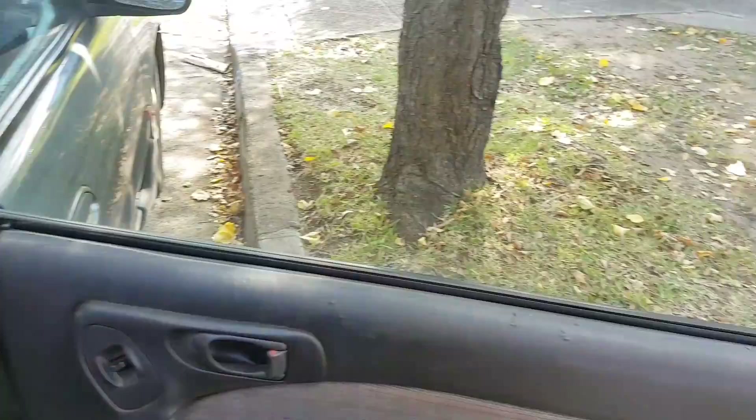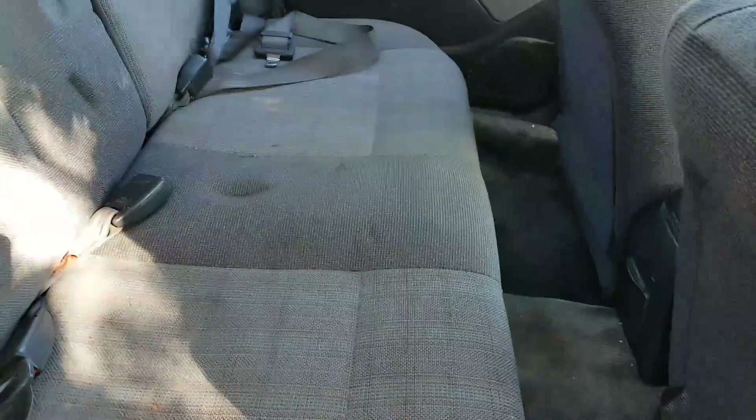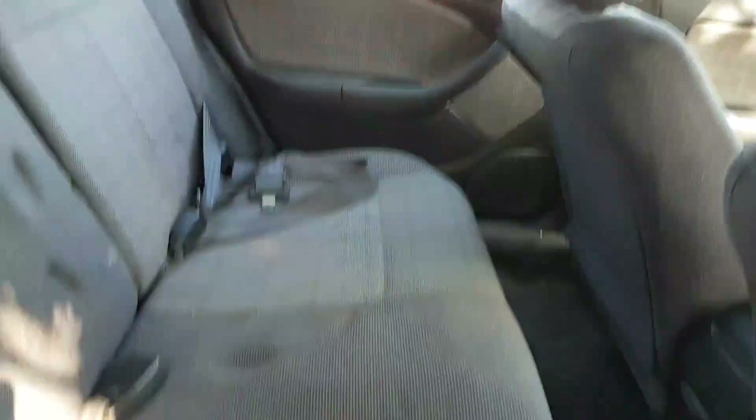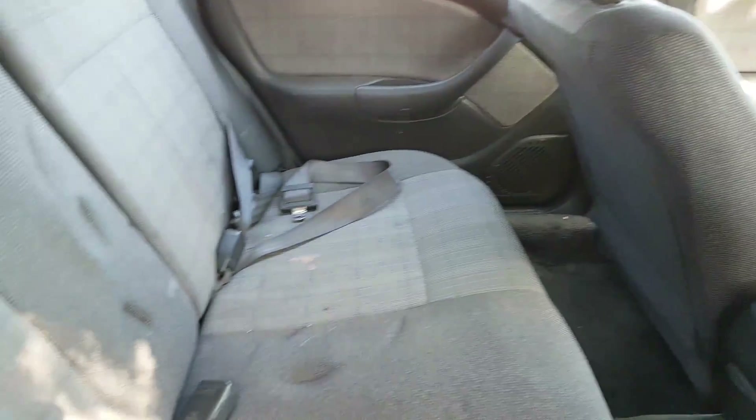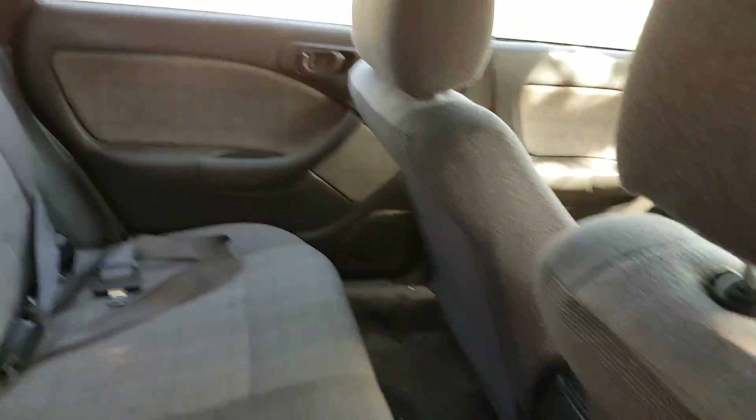We'll have a look at the rear seats now. Yeah, pretty good condition. It doesn't have any sound system at all in it, so you'll have to install one. It does have a CD deck in there but I don't think it works — I never used it since owning this car, so that might need to get replaced.